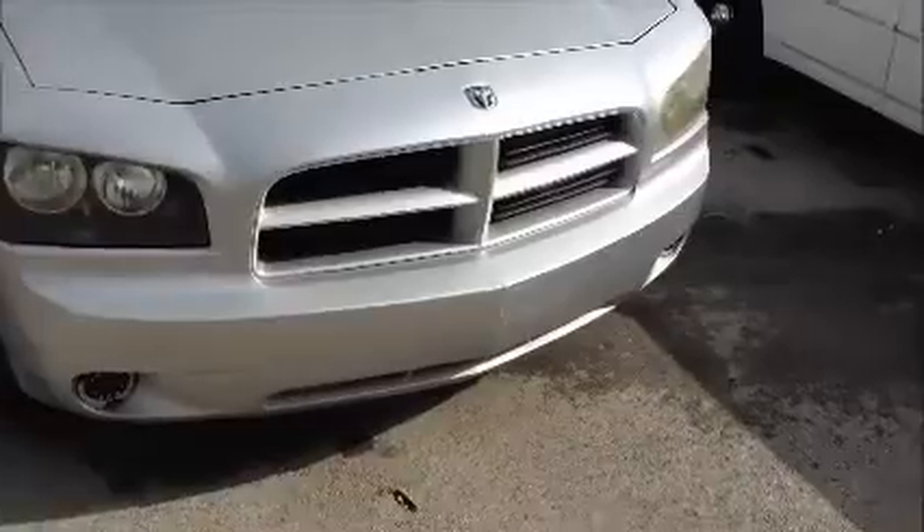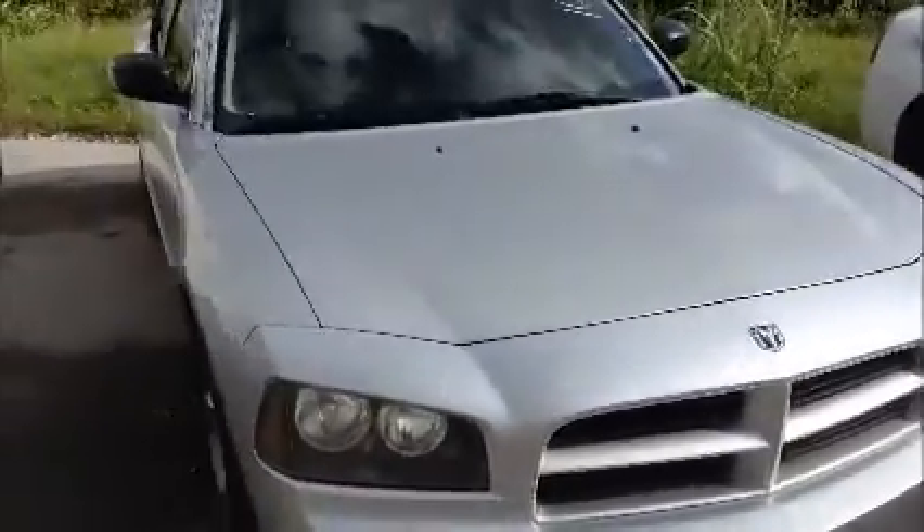This is a Dodge Charger. As you can see, it starts up. Windows on this side are opening. Let's take a little peek inside this car.